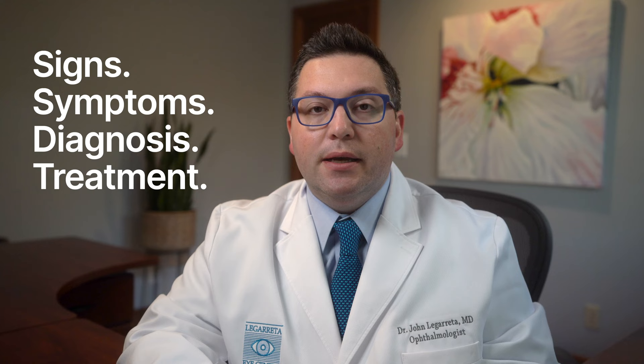Did you know that a sneaky, silent thief could be robbing your sight right now? I'm Dr. John Legareta, a board-certified ophthalmologist. In today's video, I'll reveal crucial information about glaucoma, a leading cause of blindness worldwide. Join me as we uncover the hidden signs, symptoms, and steps you can take to protect your eyesight from this deceptive condition. Don't let glaucoma steal your vision.